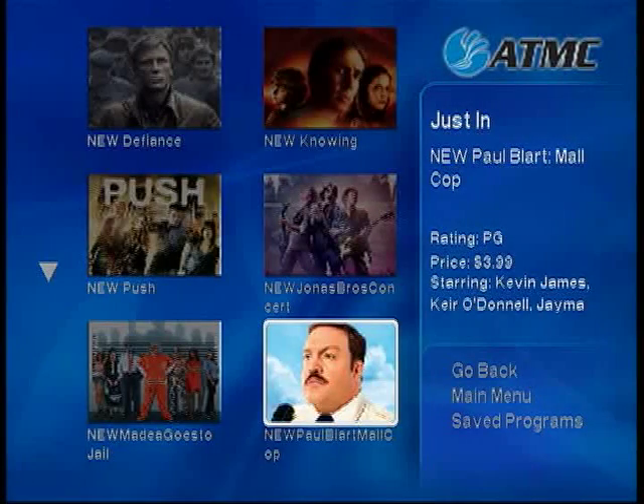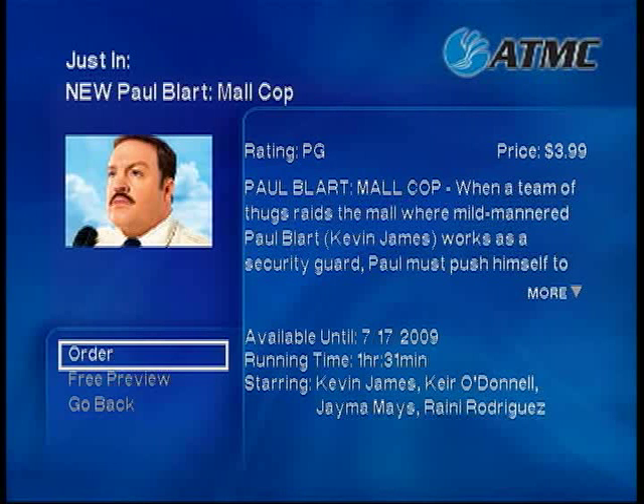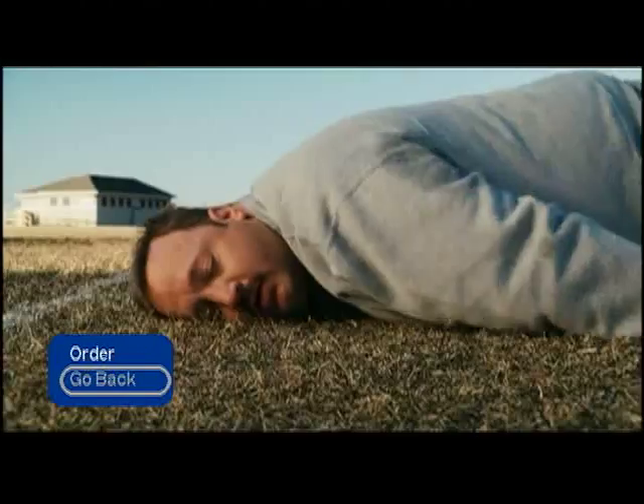To watch a movie, select the title and press the OK button. You will be given a brief description of the movie, as well as the running time and the date the movie is scheduled to end. Some movies offer a free preview — select Free Preview to watch a quick preview of your selection.